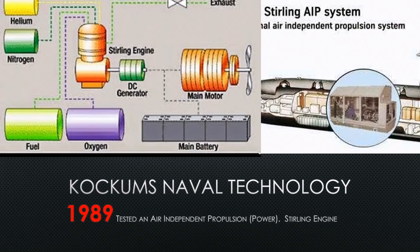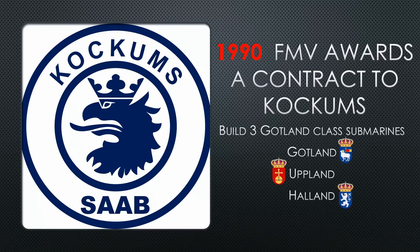That was in 1989 — they had been testing it for a couple of years but really got it nailed down by 1989. So in 1990, FMV awarded the contract to Kockums and said go ahead and make three of these: three Gotland-class submarines — the Gotland, the Upland, and the Holland.